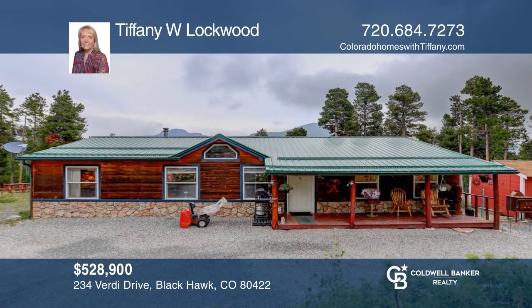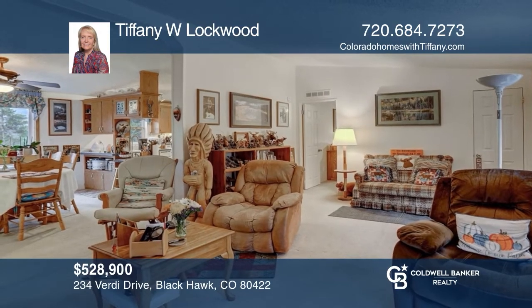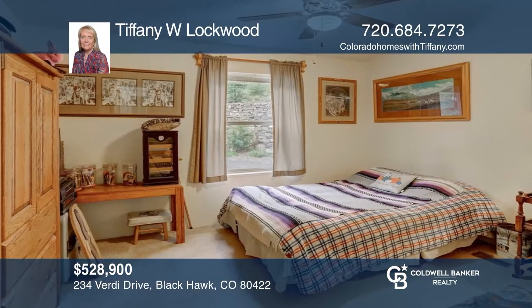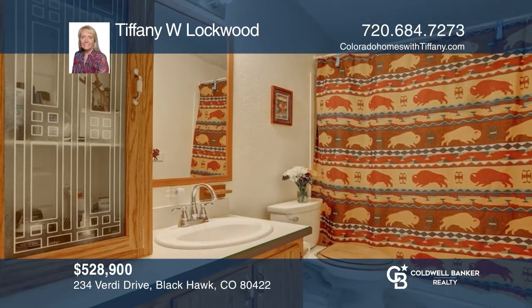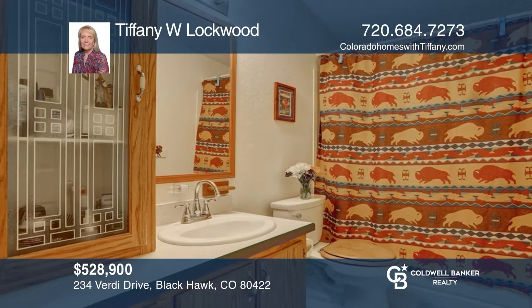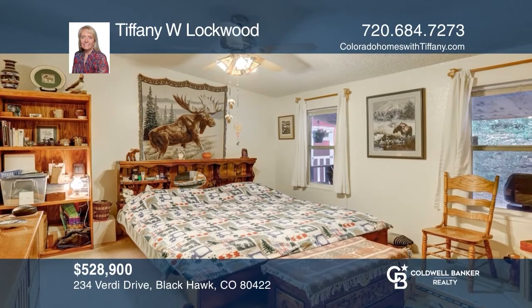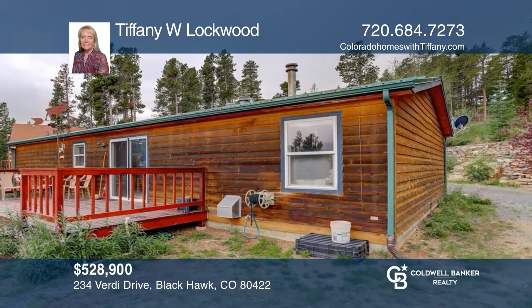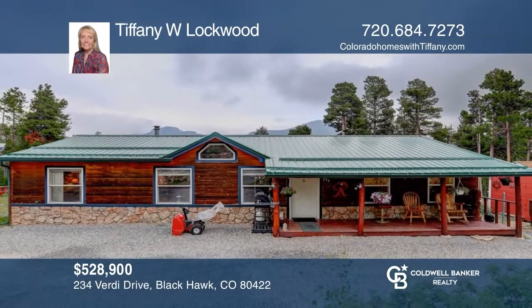This three-bedroom, two-bath mountain home with vaulted ceilings throughout is a nature lover's retreat. Enjoy the new front porch with hummingbirds and chipmunks. Then move to the newer back deck and enjoy the amazing rock walls and pathways through the spacious backyard while taking in views of Mount Thoradin and Bear Mountain. There's plenty of room for parking and enjoying the Colorado outdoors. Nearby are numerous parks and trails. Check out this must-see home by scheduling a tour with Tiffany W. Lockwood.